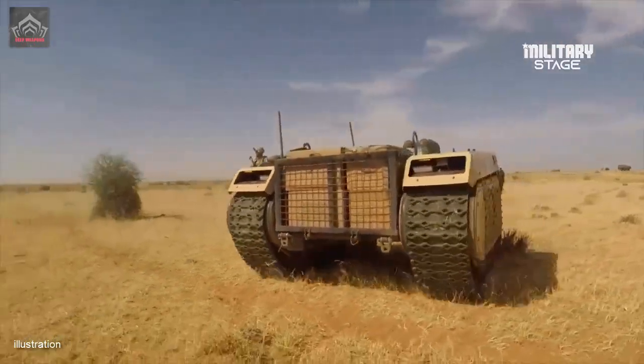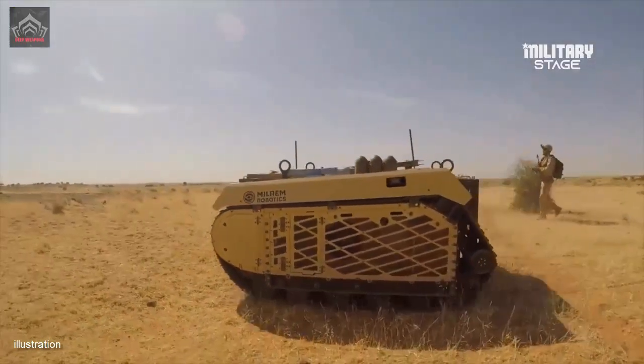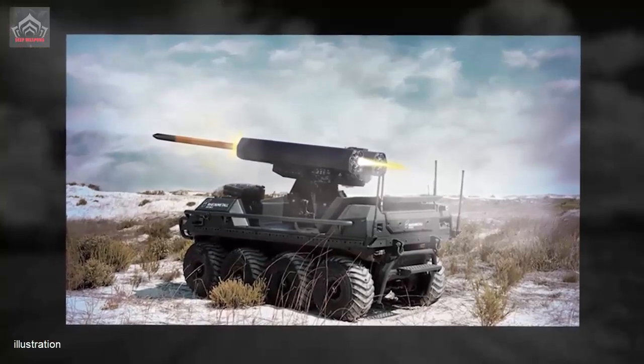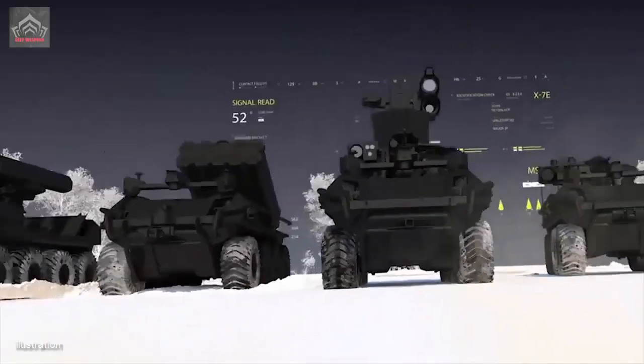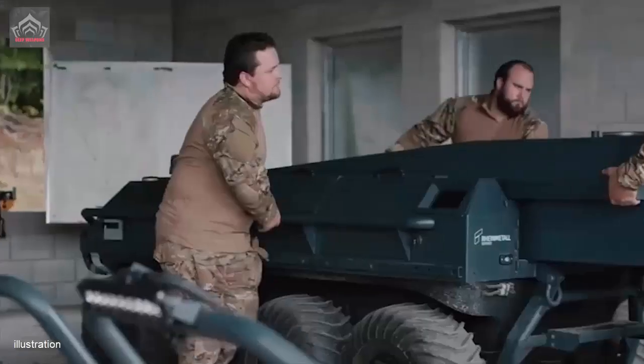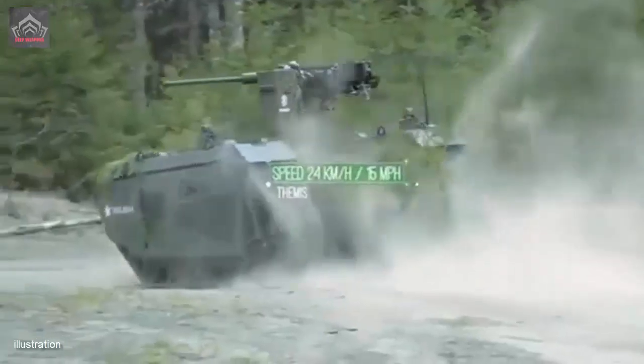Russia is currently pursuing a number of UGV concepts and projects, all at various stages of use, development, testing, or evaluation. For example, Russian forces used UGV solutions in Syria, from the smallest to one of the largest UGVs in the world today.